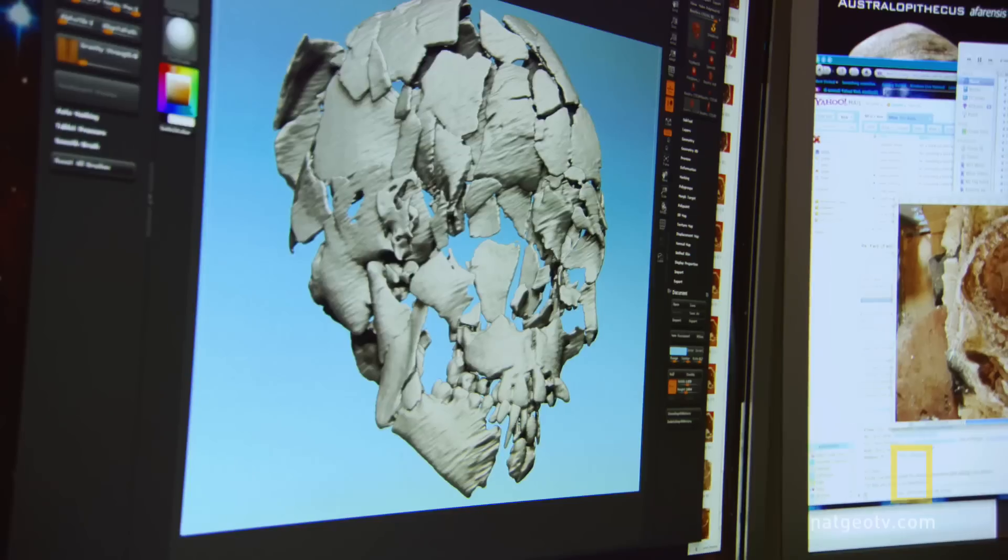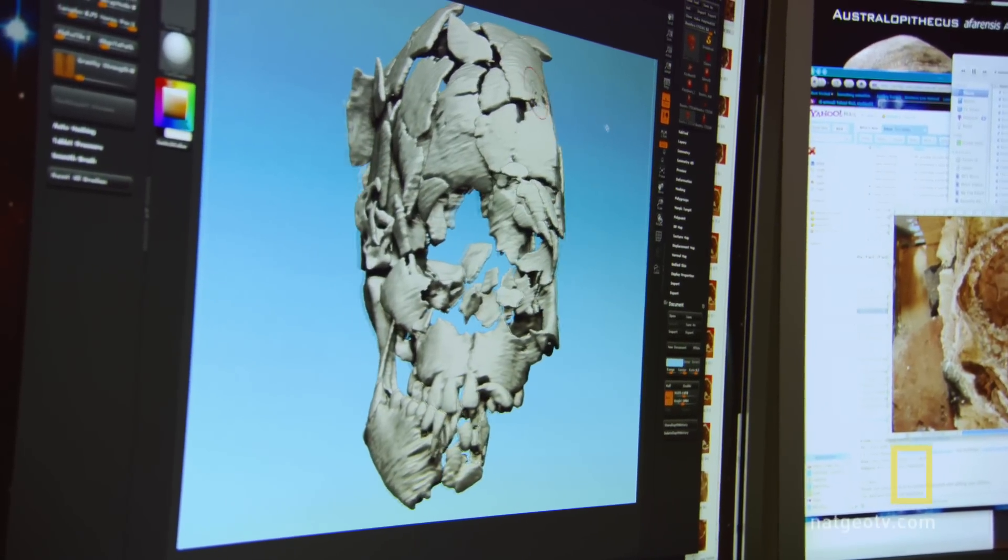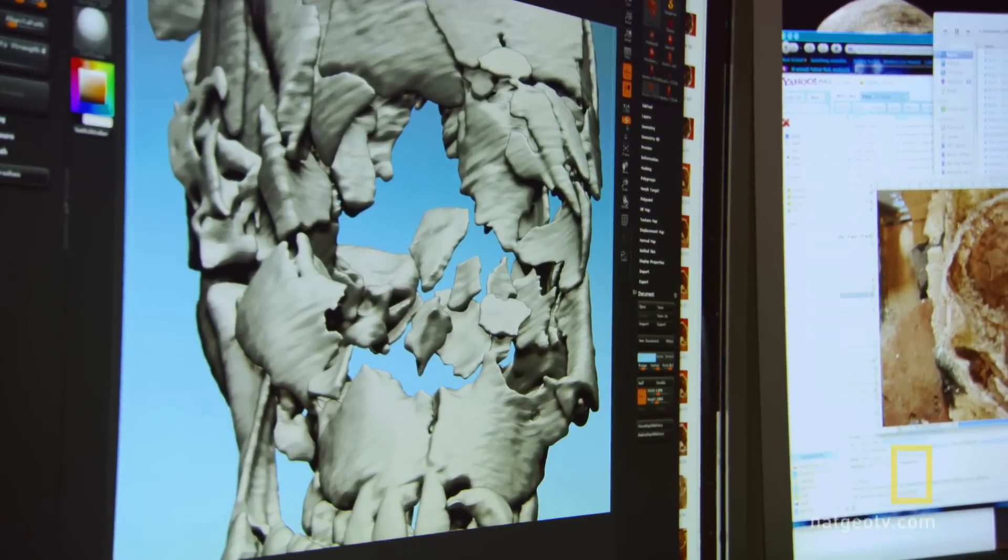I had hoped that the skull would be in a bit better condition. The specimen is very crushed and distorted. I'm a bit overwhelmed because it's a pretty big challenge, so I've got my work cut out for me.